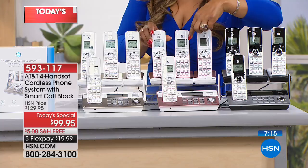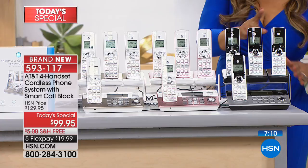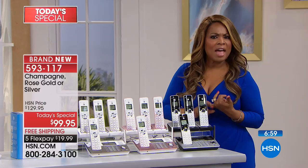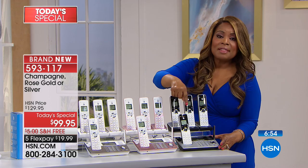You'll get four handsets. Only three need to be plugged into an electrical outlet — no wiring, no electrician needed, no phone company visit required. The base unit, which also has a handset, is the only one you need to plug into a phone jack. That's the only one that requires a phone jack.